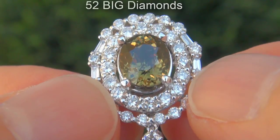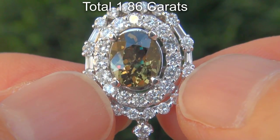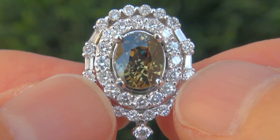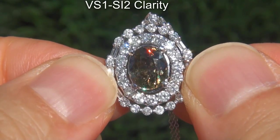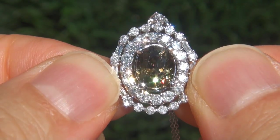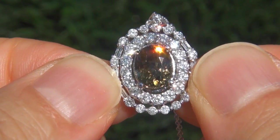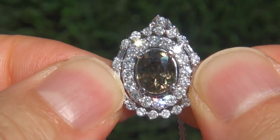There are also 52 big diamonds that total an additional 1.86 carats. These diamonds are all perfectly clear and completely eye clean, graded at VVS1 to SI2 clarity with colorless and near colorless F to G color, offering outstanding brilliance, flash, sparkle, and fire as you can clearly see here in the video.